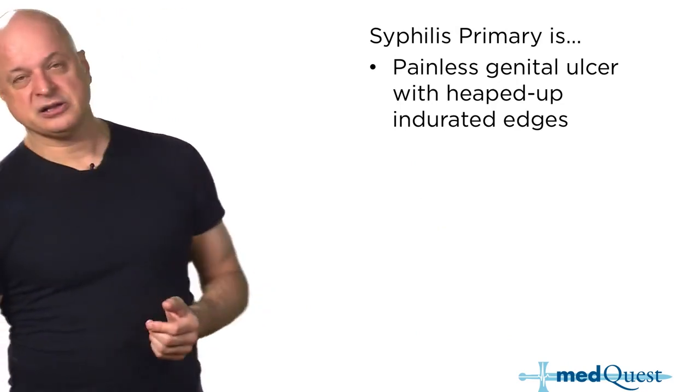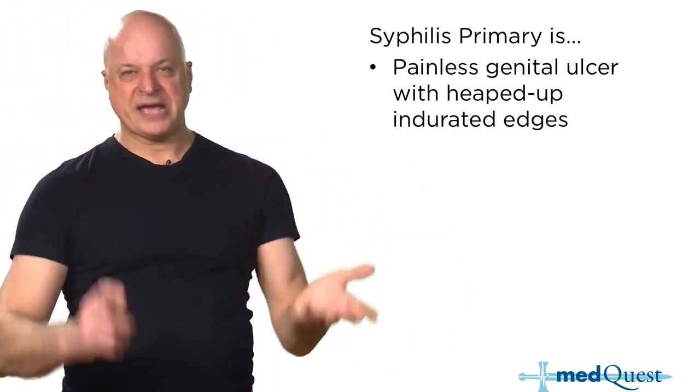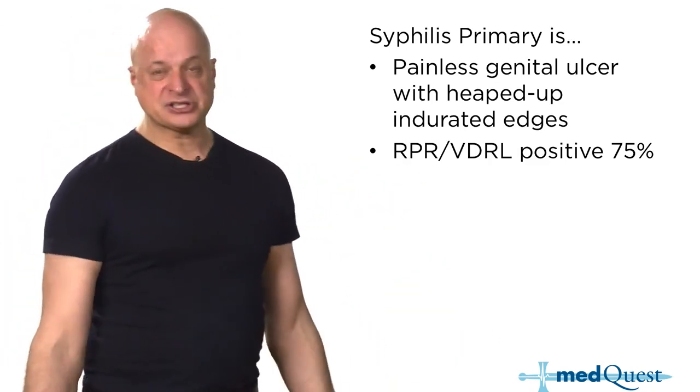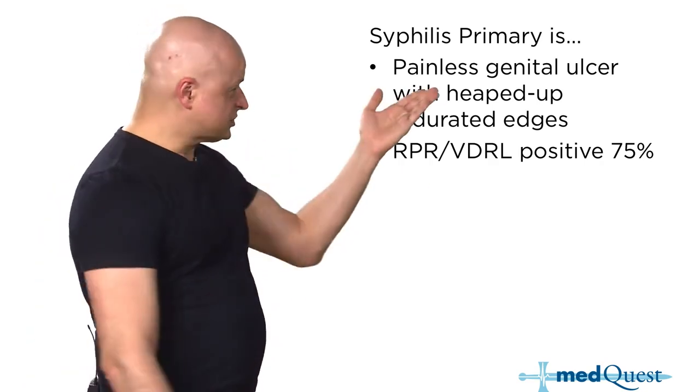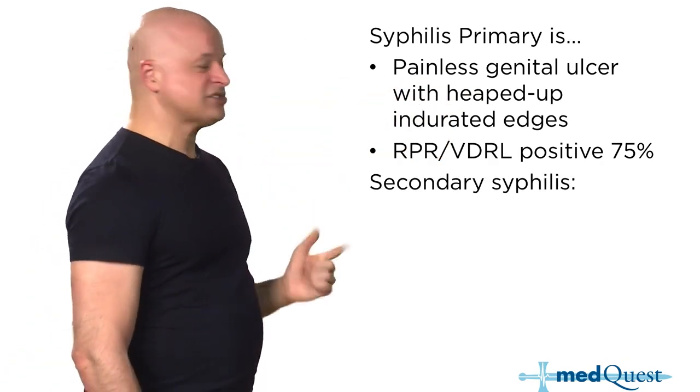Primary syphilis is a genital lesion — heaped up, firm edges, painless. VDRL and RPR are positive at 75%, and dark field is the most accurate test. If you're penicillin allergic, use doxycycline — not desensitization.